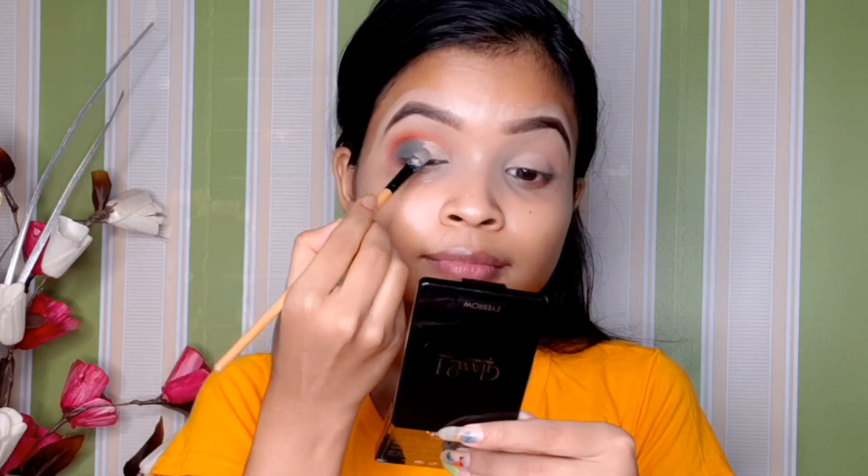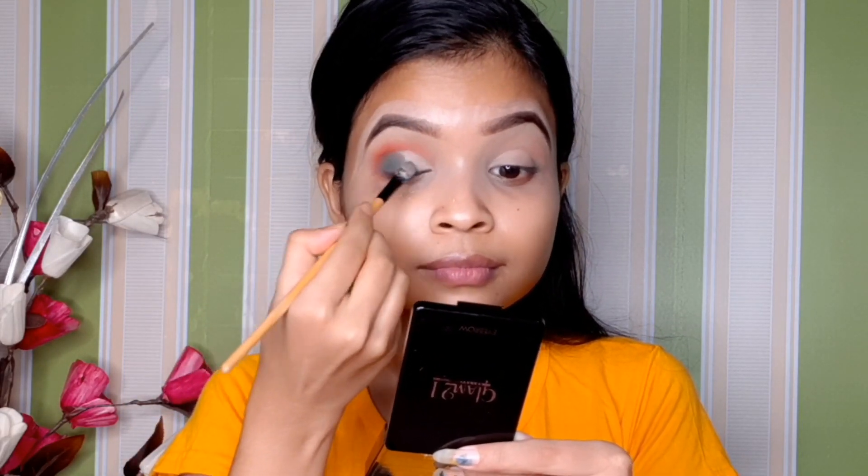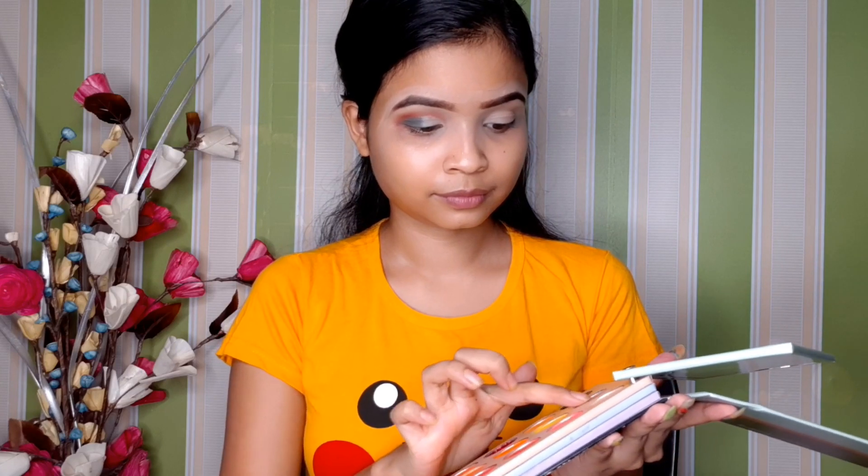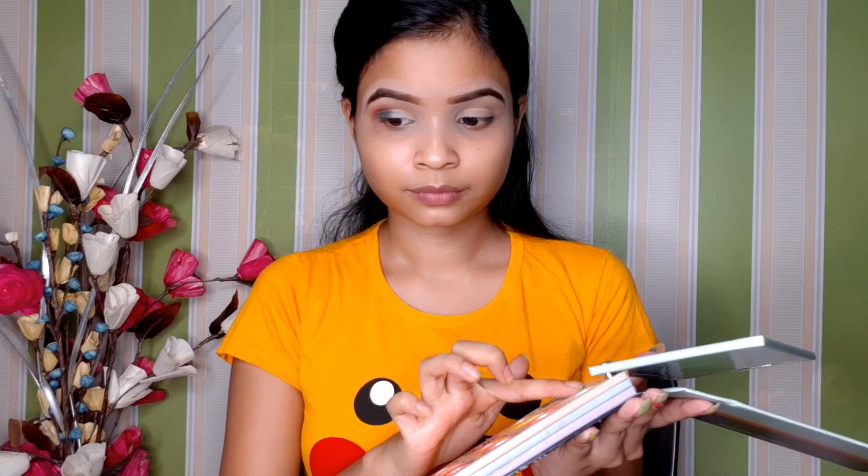I will blend the eye makeup on the lid. Then using the Beauty Glazed palette, I shot a golden shimmer type color. I will be able to see the shimmer color applied — seeing the color of the shimmer in my eyes.